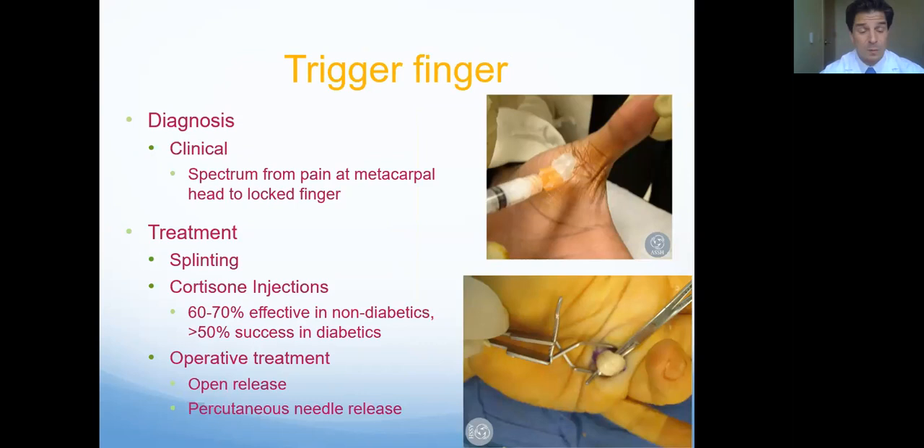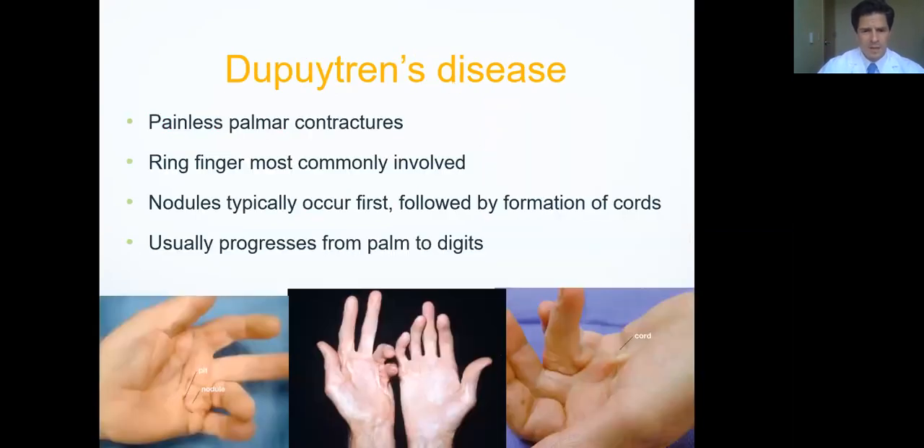Wearing a splint at night that keeps the fingers straight can help. A cortisone injection can be curative in 60 to 70% of people. If these don't work, there is a surgery. Using my analogy, the cortisone would be like trying to untie the knot in the belt, while the surgery is like cutting the belt loop — so it doesn't get stuck anymore. When you cut the belt loop, there's no more rubbing and less inflammation. Typically that's cured forever.